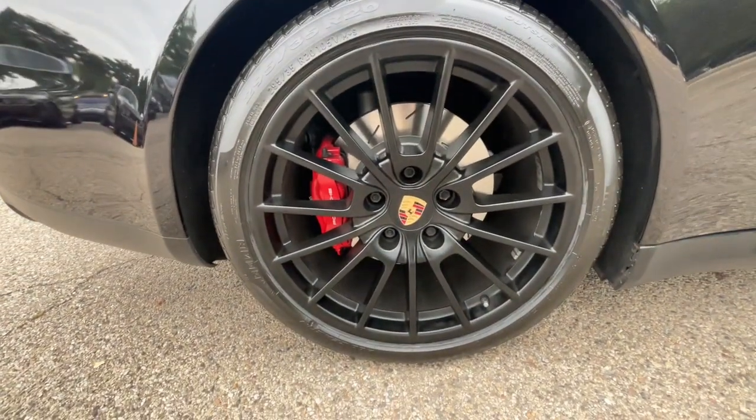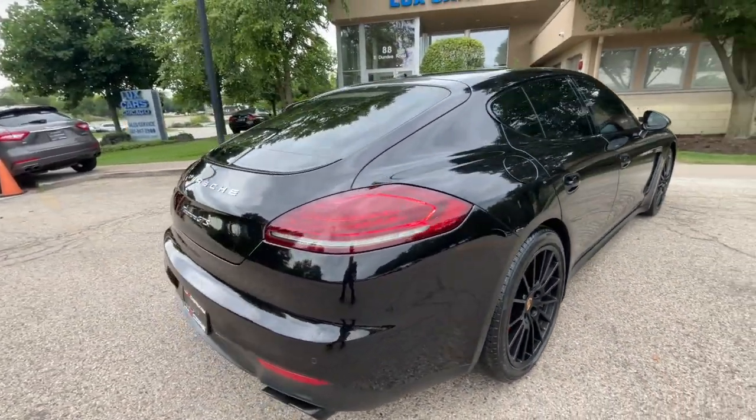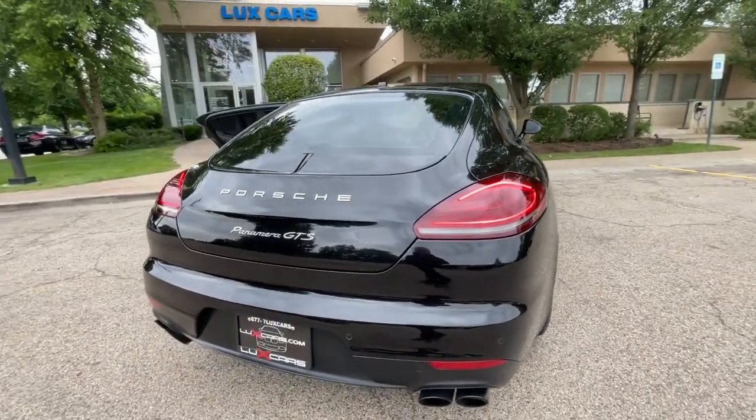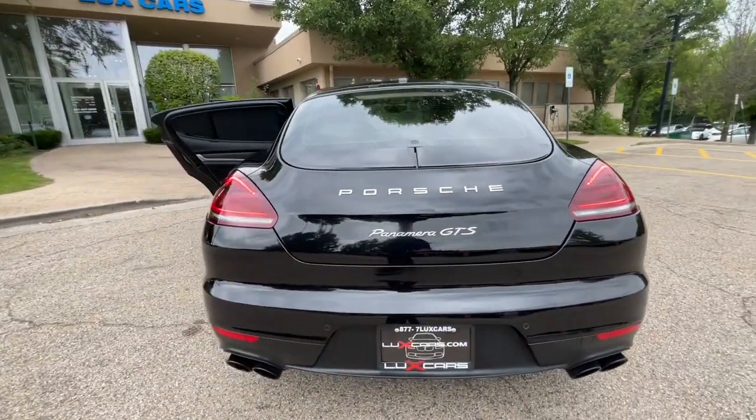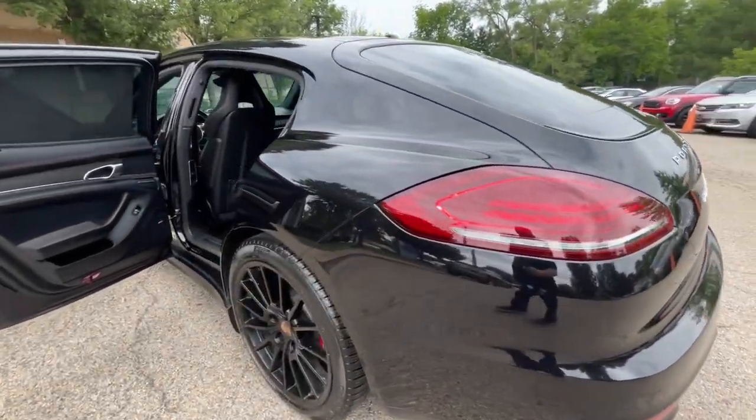Bose Sound System, Navigation System, Blind Spot Monitor, Keyless Entry, Rear View Backup Camera, Front and Rear Park Assist, Front and Rear Heated Seats, and Adjustable Suspension.